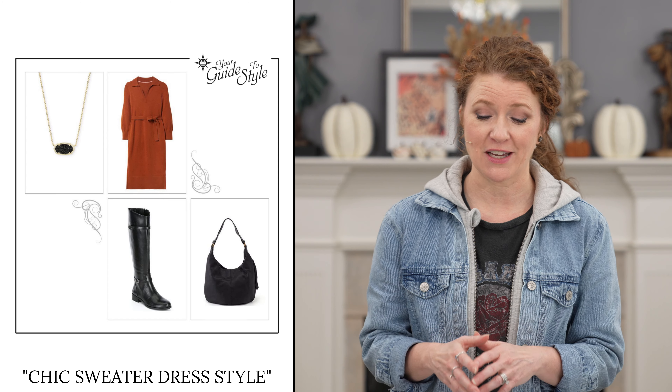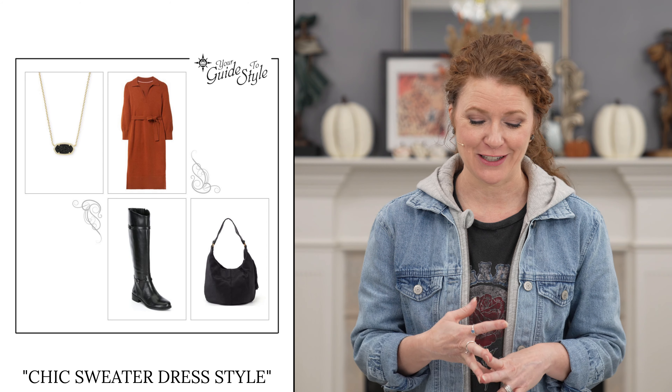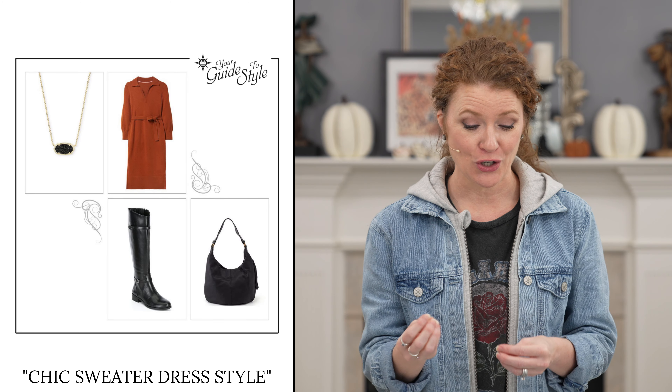Outfit combination number four is a sweater dress and knee-high boots. Knee-high boots are so on trend this season and they look really good with sweater dresses, especially shorter ones. You can throw on a pair of tights and they look great. If you don't like knee-high boots, just add a sock bootie or something really cute. I added a fun hobo bag and a simple pendant necklace so it doesn't take away from the dress. This outfit is very versatile — wear it to work, running errands, meetings, church, or a dinner date.